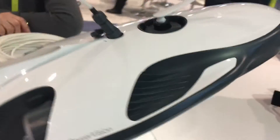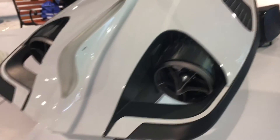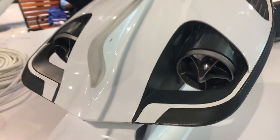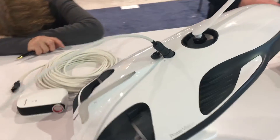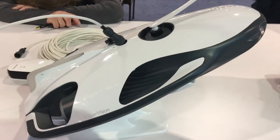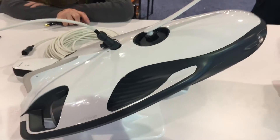Going around to the back here, you have two impellers that drive it through the water, and it's connected by this tether here. It's about a 90 meter tether, and the submersible itself will go down to about 30 meters, about 90 feet or so.